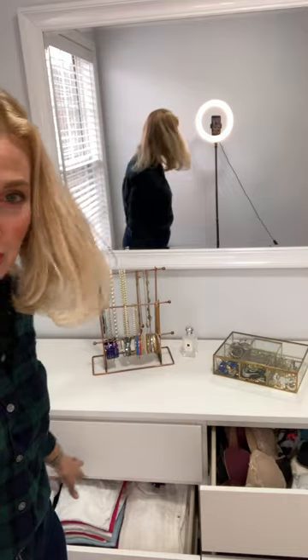And then I have my summer clothes. So I've got shorts, basic t-shirts, and then short sleeve shirts that have a little something extra — not just the basics.